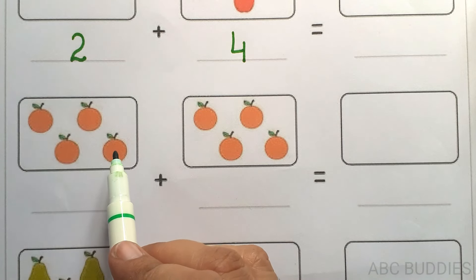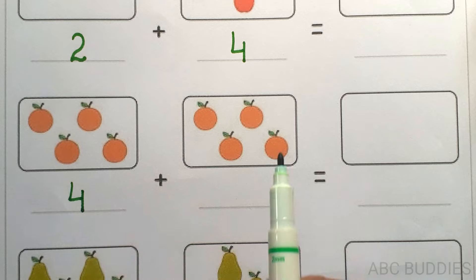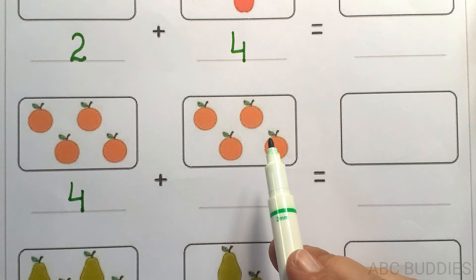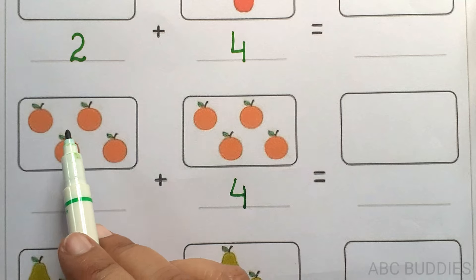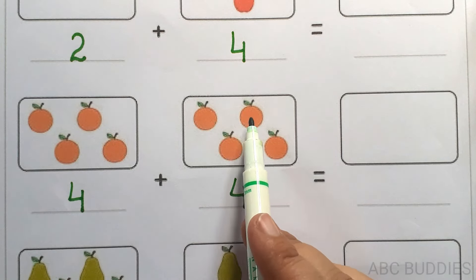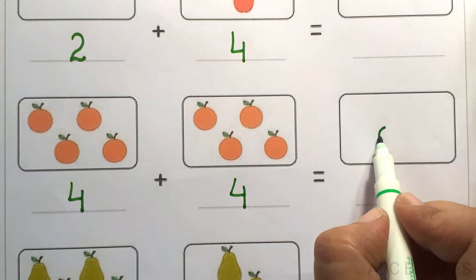1, 2, 3, 4. 4. 1, 2, 3, 4. 1, 2, 3, 4, 5, 6, 7, 8. 4 plus 4 equals to 8.